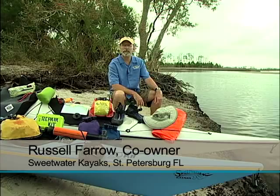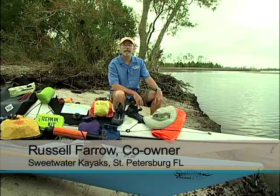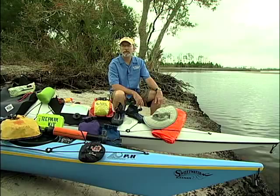The hazards you might expect on the Big Bend Saltwater Paddling Trail are tides that can go out far enough to leave you stranded on your campsite, fast-moving weather fronts, high winds, no cell phone coverage, and onshore hazards like ticks, sand spurs, raccoons that can get into your food supplies, snakes, and issues with resupply being far and few between — so stock up on food and water.